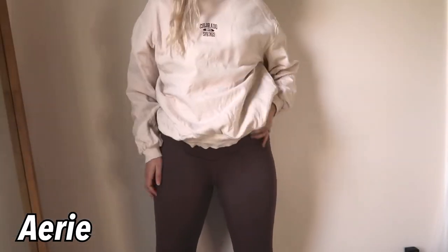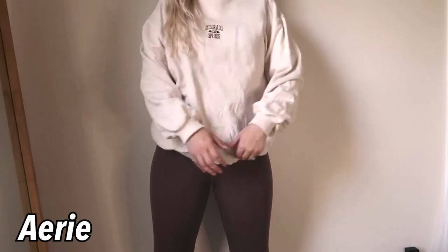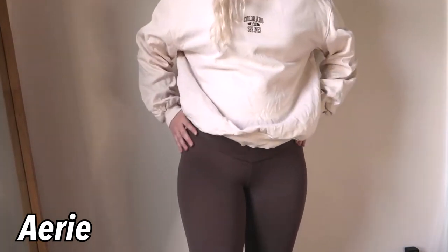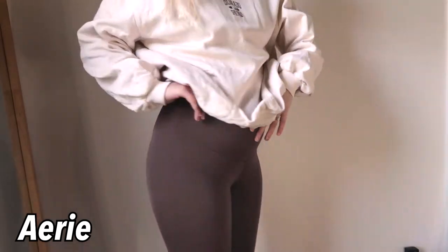Because I've been working out a lot more, I definitely needed some more leggings and workout clothes. I got this pair of Aerie leggings — I think they're the hugger style — in a size medium and they're brown. I've been loving the color brown lately, so I just wanted some cute workout leggings. I'll probably get some more because workout sets are just the cutest.